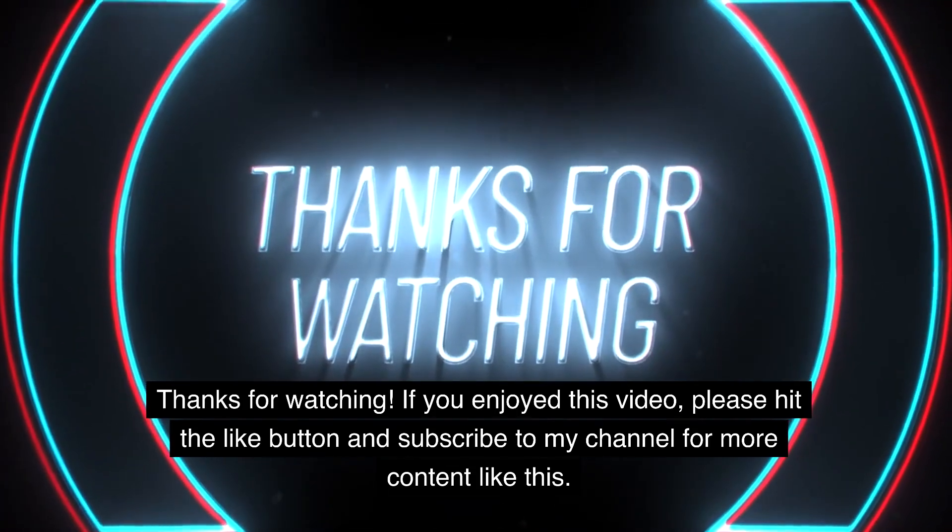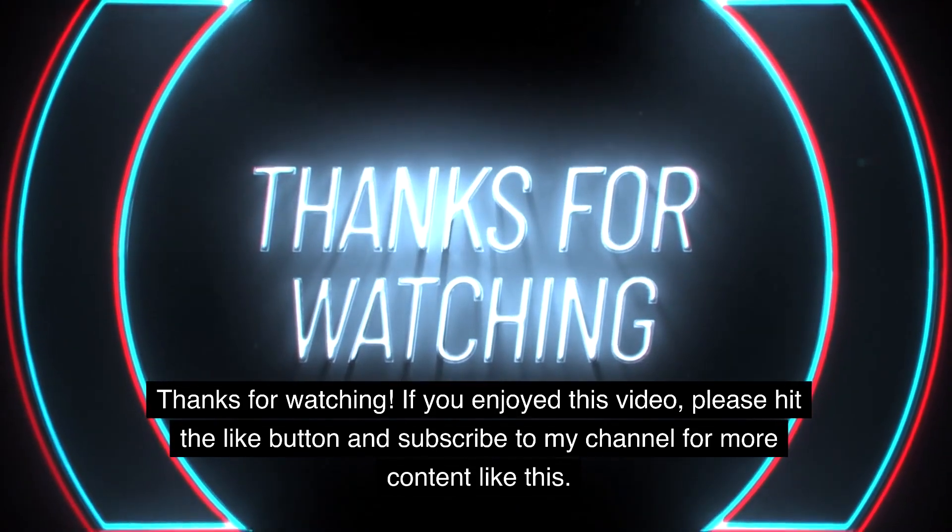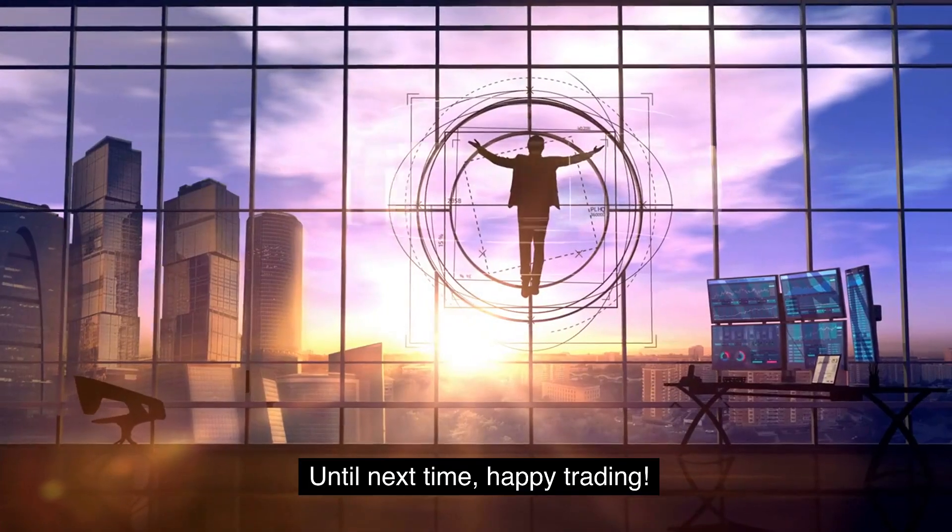If you enjoyed this video, please hit the like button and subscribe to my channel for more content like this. Until next time, happy trading.